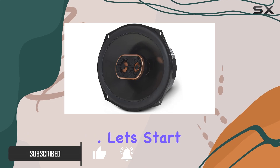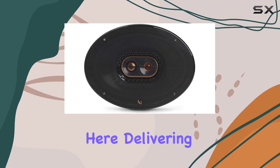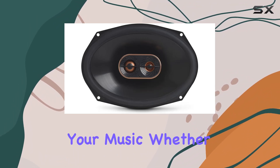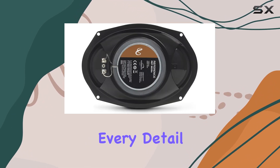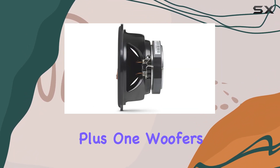Let's start with the highs. The edge-driven textile tweeters really shine here, delivering smooth and clear high frequencies that add a new dimension to your music. Whether it's crisp vocals or the shimmer of cymbals, these tweeters ensure every detail is heard with precision.